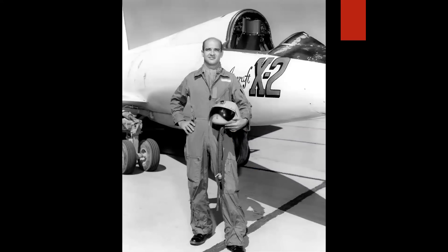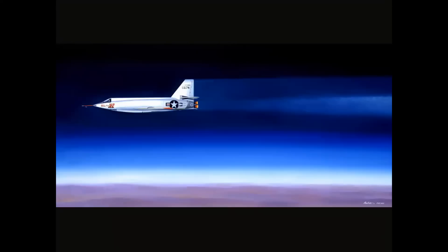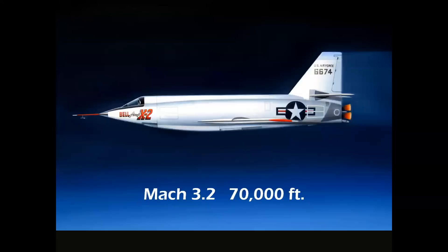flew the X-2 on 27 September 1956. Here is a picture of that flight launching at 33,000 feet above Rosamund, California. Apt flew into the morning sun and achieved a perfect flight profile, giving him 15 seconds more rocket burn. He achieved a speed of Mach 3.2 at 70,000 feet. The airplane was stable for 26 seconds, but as Apt turned back toward the lake bed, it departed controlled flight and tumbled in inertia coupling. Sadly, Mel Apt did not survive and impacted the desert floor.